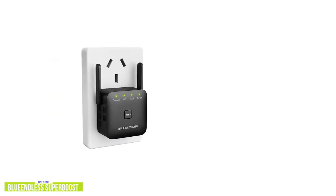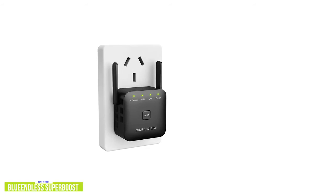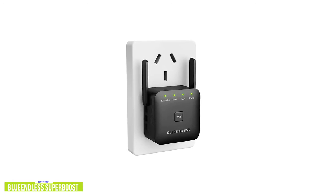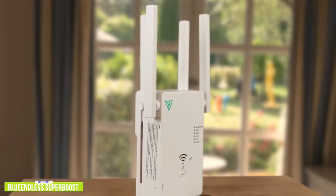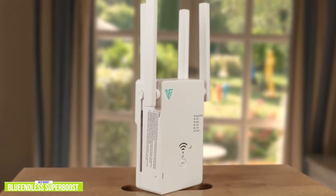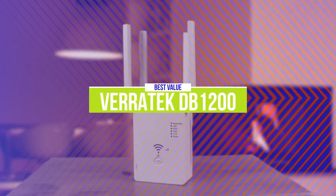If you're looking for a cheap Wi-Fi extender to boost your home Wi-Fi signal, then the Blue Endless Super Boost is a great budget option for smaller spaces. But if you have Wi-Fi dead zones in mid to larger homes, it may not provide enough coverage and the limited 2.4 GHz speeds may not be satisfactory for most. If you can spare a few more dollars, then the dual-band Veritech DB1200 with speeds up to 1,200 Mbps coming up next may be a better option.